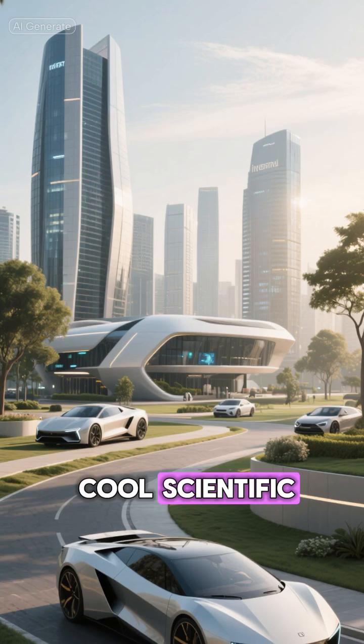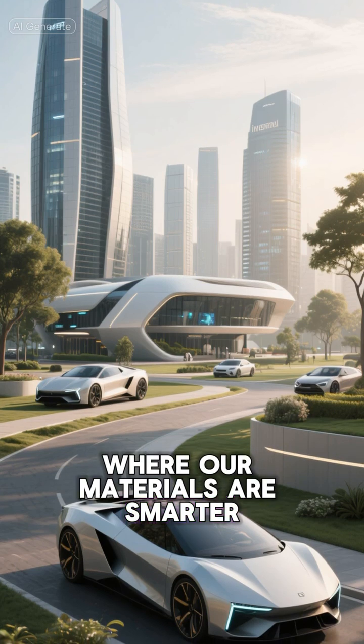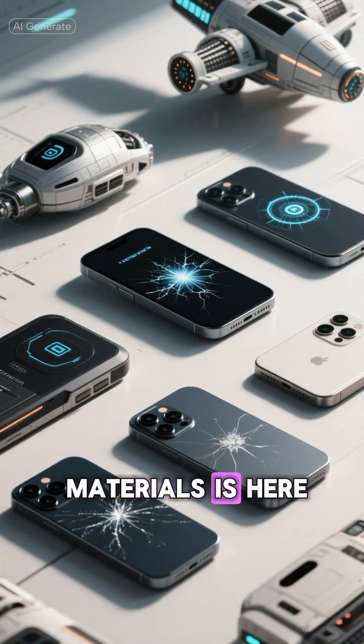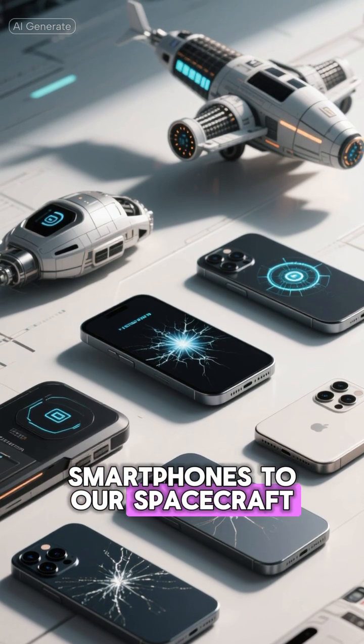This isn't just another cool scientific breakthrough. It's a glimpse into a future where our materials are smarter, more resilient, and more sustainable than ever before. The age of self-healing materials is here, and it's changing the way we think about everything from our smartphones to our spacecraft.